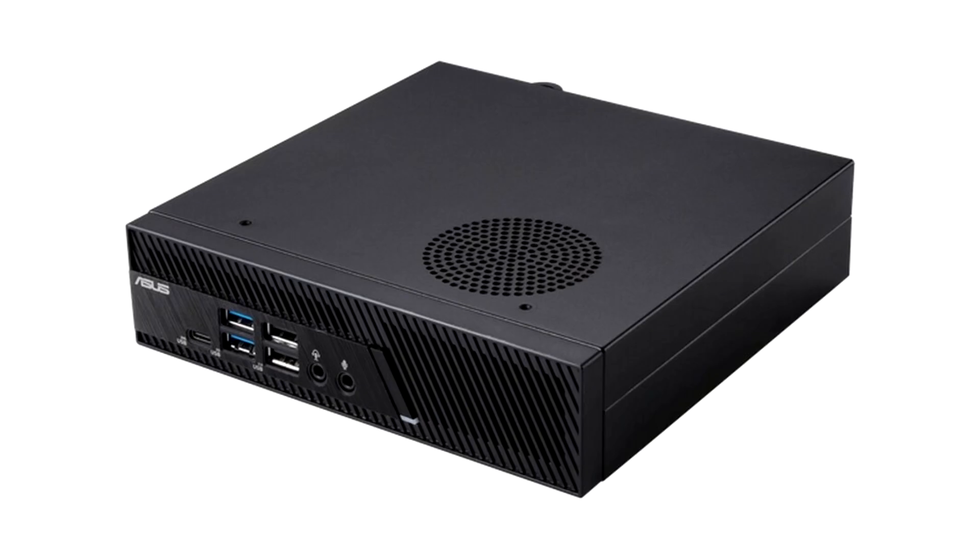ASUS today announced the ASUS ExpertCenter PB63, a compact 1.35-liter mini-PC powered by up to a 13th generation Intel Core processor with Intel UHD graphics, and able to support 65-watt CPUs.